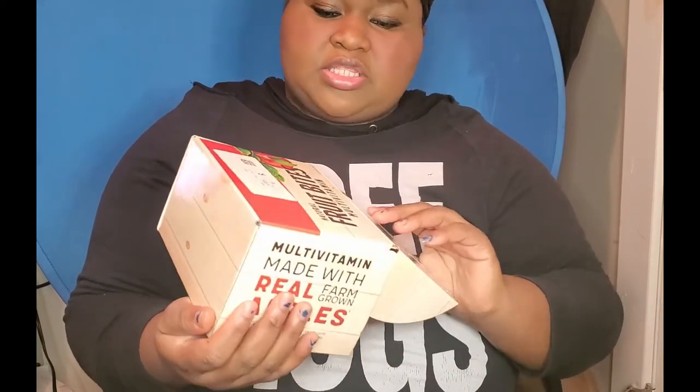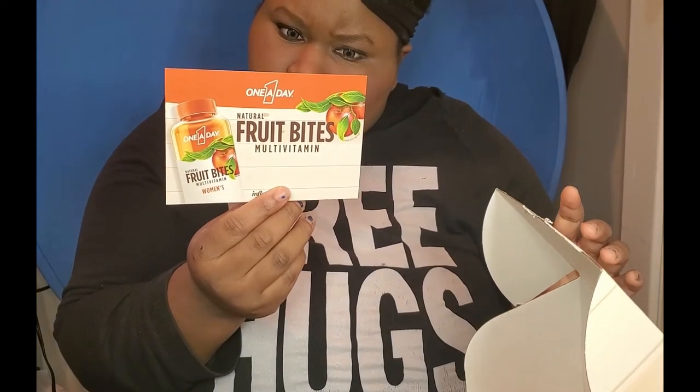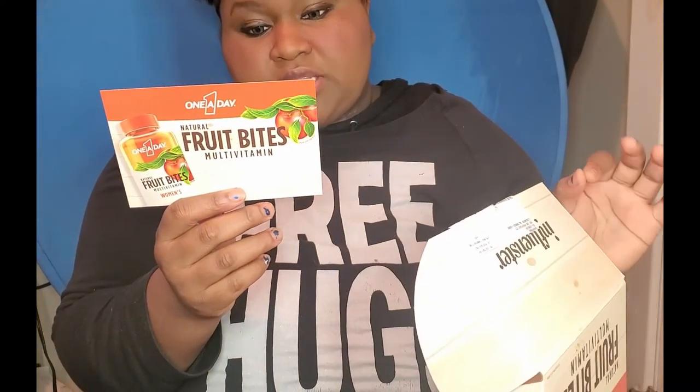This is what I just received recently, and this one isn't full size, but still — they're multivitamins, like really fruity gummy multivitamins from One A Day: the One A Day Fruit Bites. It says made with real fruit, no high fructose corn syrup, no synthetic colors, no gelatin, no artificial sweeteners or flavors, and no GMOs.